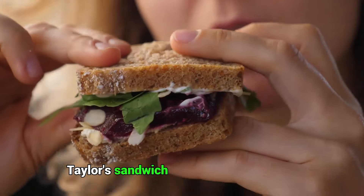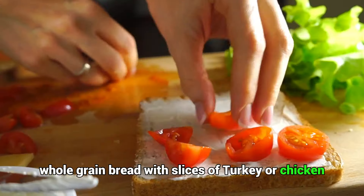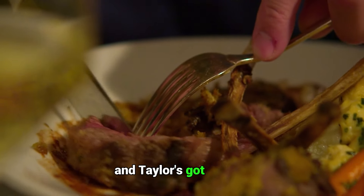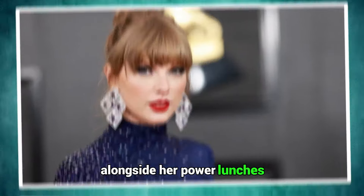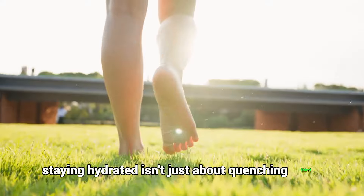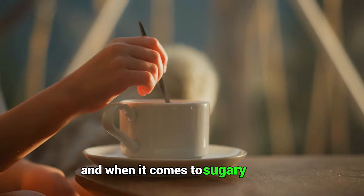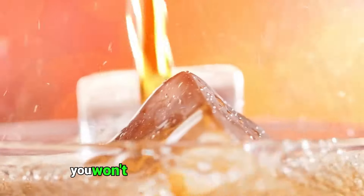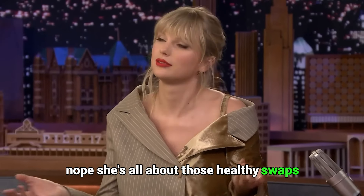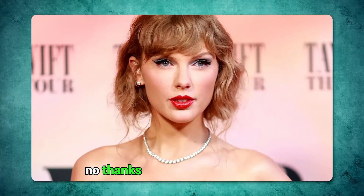Taylor's sandwich game is just as strong, likely stacking whole-grain bread with slices of turkey or chicken and a heap of veggies — the perfect combo of hearty and healthy. Keeping hydrated is key, and Taylor's got it down. Alongside her power lunches, she's likely sipping on water or herbal tea to keep things flowing. Staying hydrated isn't just about quenching thirst — it's a whole health move that keeps her appetite in check. When it comes to sugary drinks, Taylor steers clear during her busy week. Ditching the sugar means she keeps her energy levels smooth and steady, saying no thanks to those empty calories.